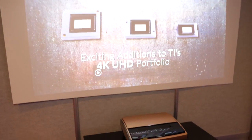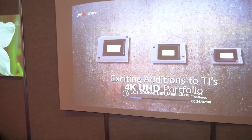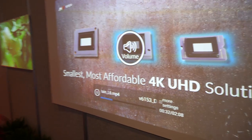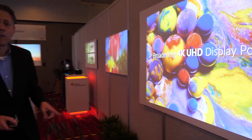The next product we're going to share with you actually gets to the smallest 4K in the world. This one also has a nice speaker built in — audio is built in. It is currently for sale in China and coming to the US mid-2019.